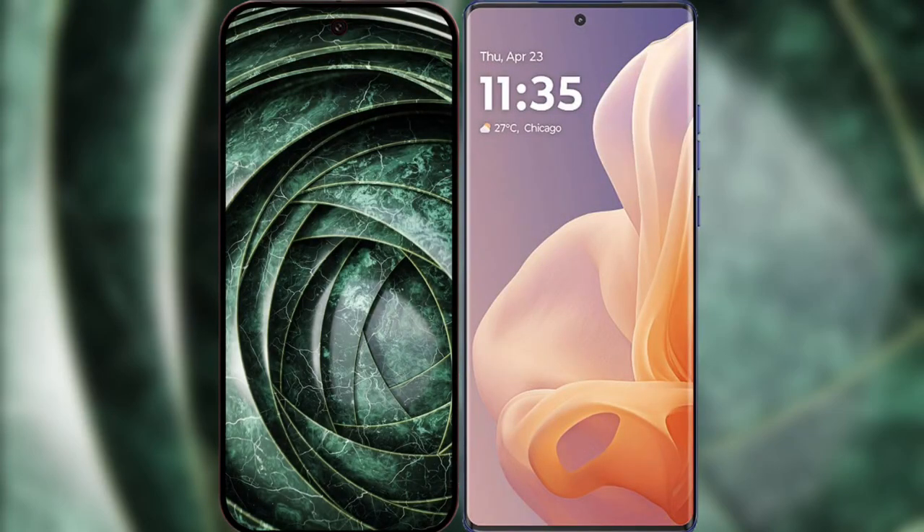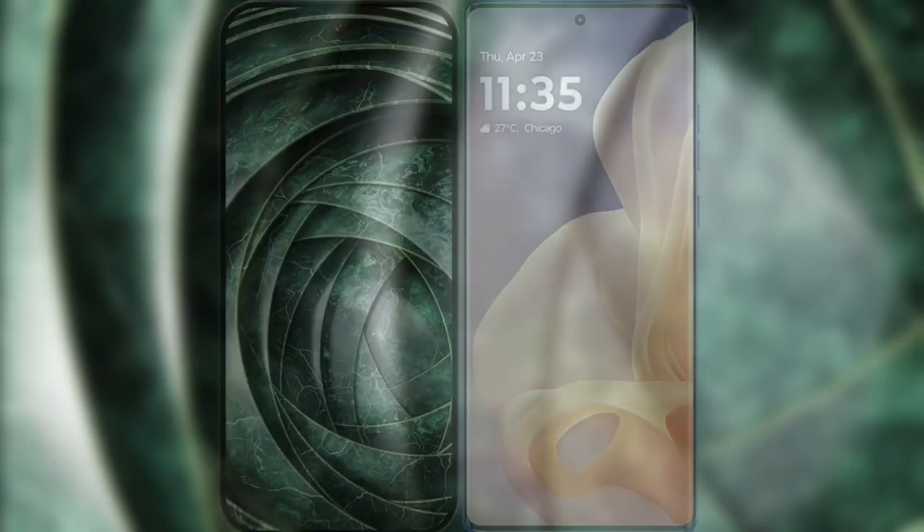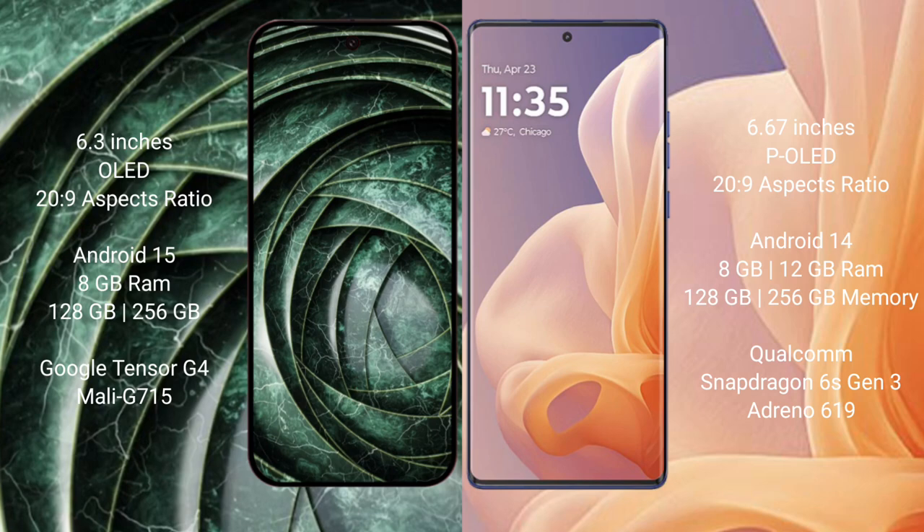I will compare the new Google Pixel 9a with Motorola Moto G85. Google Pixel 9a has a 6.3-inch OLED display, and the Motorola Moto G85 has a 6.67-inch OLED display.